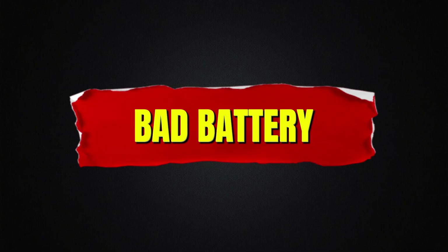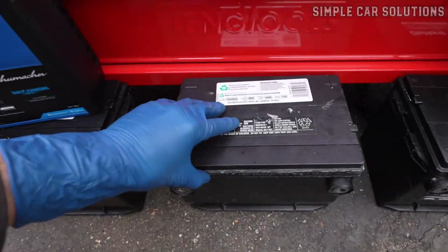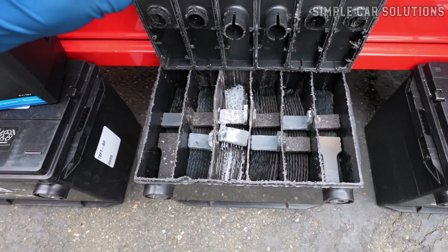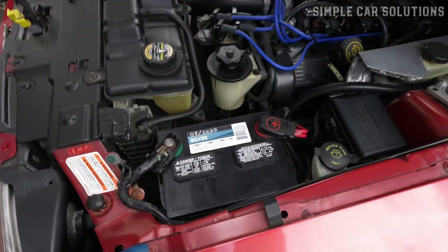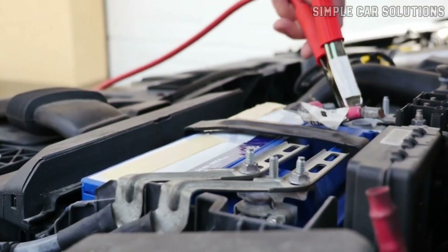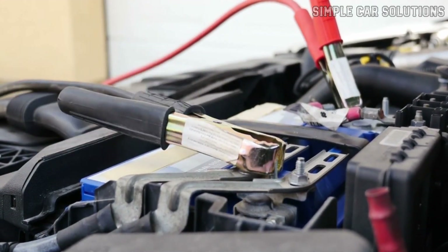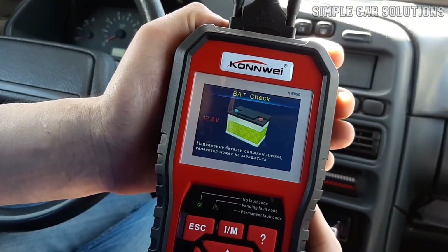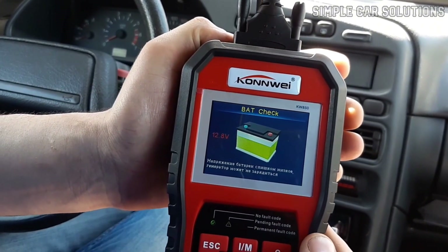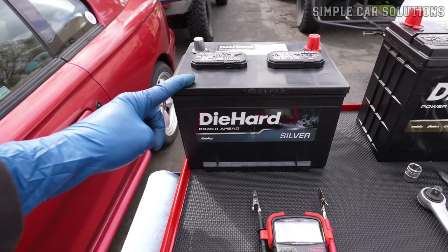Bad battery. Another possible cause is a failing battery. Even if the battery seems to be working fine, one of its cells could be starting to fail. This creates an intermittent issue where the battery charges sometimes, but at other times it demands more power from the alternator, which can cause problems. Many auto parts stores offer free battery testing, so it's a good idea to get it checked.